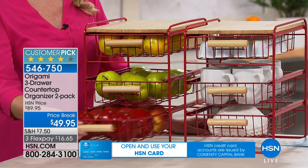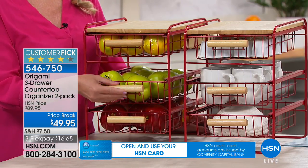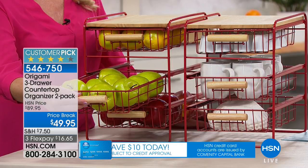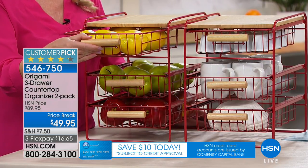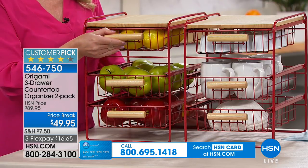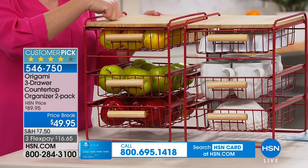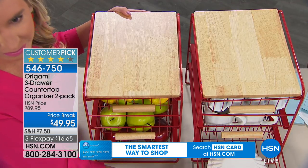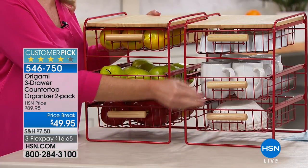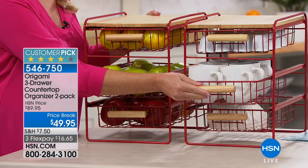For $10 more you're getting a second one. I can't tell you how durable these are — they are so well made. You can literally organize anything on the countertop, but personally I put these underneath my cabinets in my bathroom because I have all kinds of makeup, skincare, and a little flat iron that I put in there.